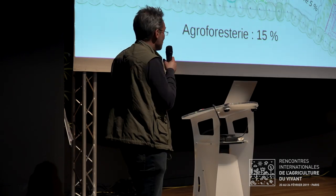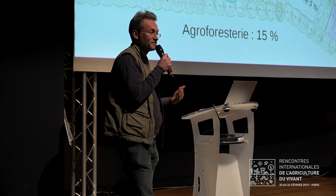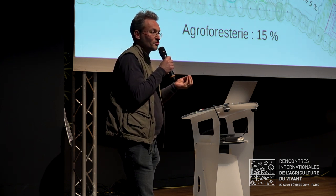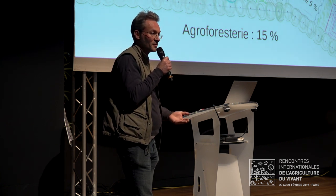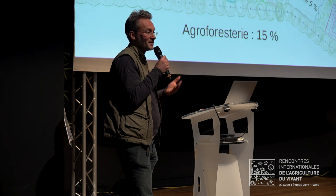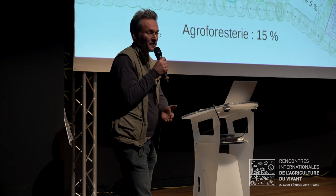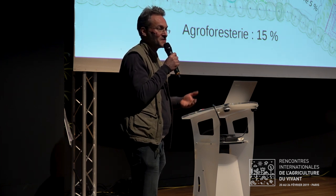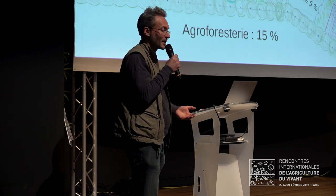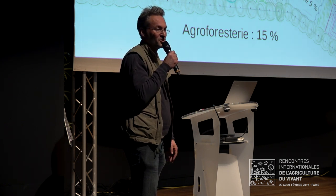Je voulais juste vous présenter les perspectives de la compréhension profonde de ce qui se passe dans le sol — ce qui est assez simple finalement. Comment nourrir la vie du sol ? Comment nourrir les plantes en même temps ? On peut arriver à faire des designs pour à peu près toutes les situations, que ce soit de l'élevage paysan ou un système végan. Je crois qu'on doit arrêter les petites querelles entre écoles de pensée et sensibilités, et dire : on est tous dans l'agriculture du vivant, et le ver de terre n'a pas de religion. Merci.